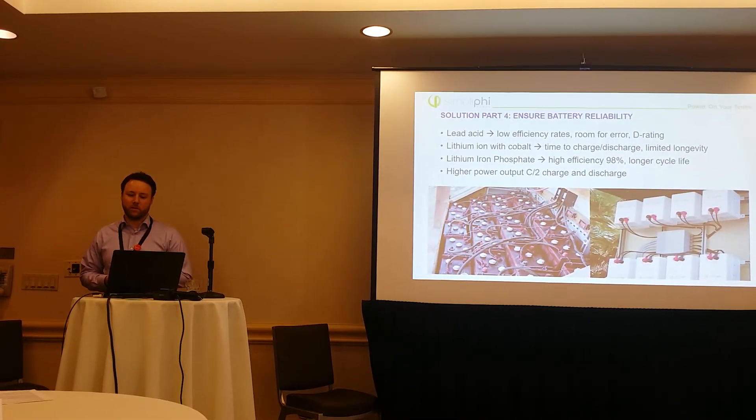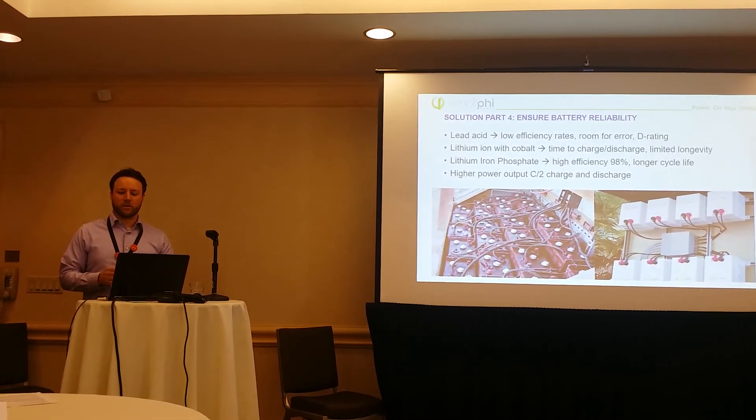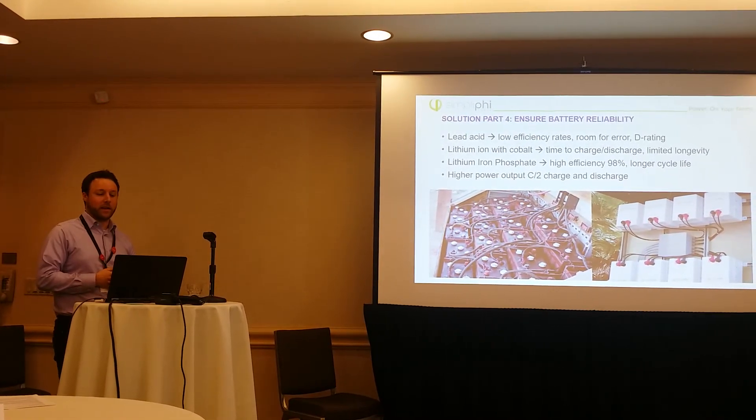Lithium-ion with cobalt — so your Tesla and your LG — tend to have very short life cycles. When you're talking about daily discharge, they're not going to last as long.